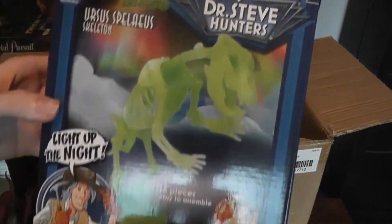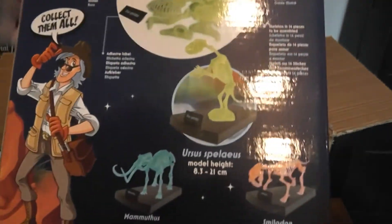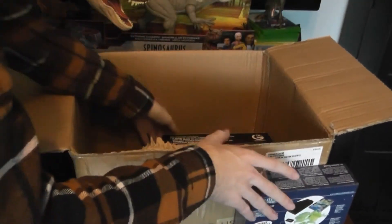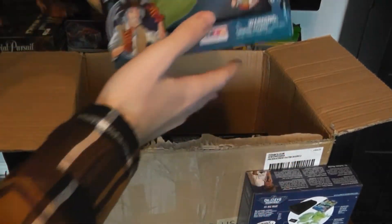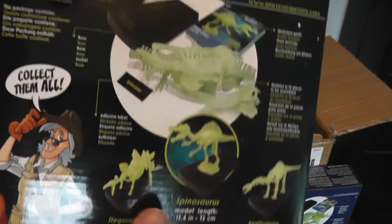We've got a Cave Bear glow-in-the-dark skeleton — this one's really neat. You can see there are also some other ones in the lineup: a Mammoth and a Smilodon. They come with these little museum stands, which are cute. And Spinosaurus too — you can see this one's part of the same lineup because they come with the little bases.